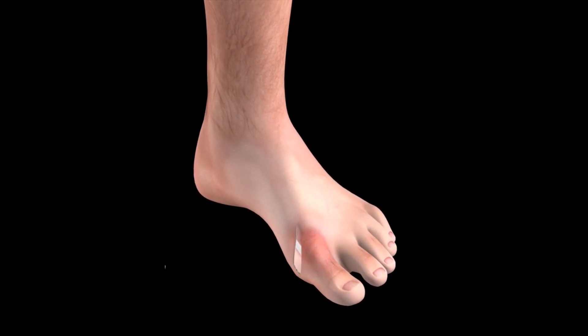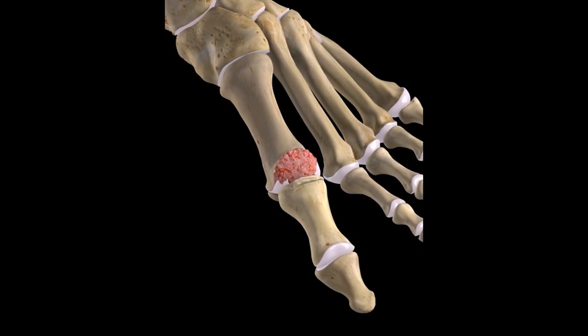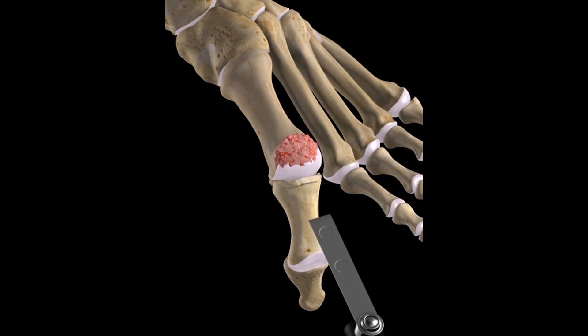Stiff big toe, or hallux rigidus, is a syndrome with symptoms that are related to degenerative arthritis of the metatarsal phalangeal joint of the great toe. Bone spurs eventually form on the dorsal head of the metatarsal, preventing the great toe from extending.